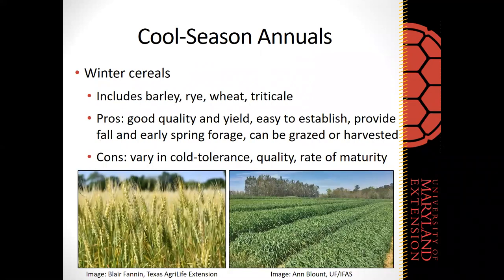Winter cereals — including barley, rye, wheat, and triticale — are cool season annual options. They all have good quality and yield and are relatively easy to establish. They can provide fall and early spring forage if winter varieties are chosen. Traditionally these are harvested for grain, but they can also be a good forage source for grazing if grazed at earlier maturity. The main differences between species are cold tolerance, forage quality, and rate of maturity.